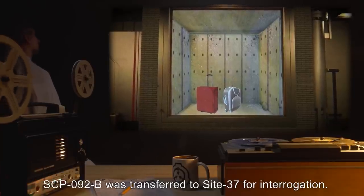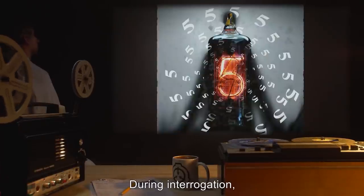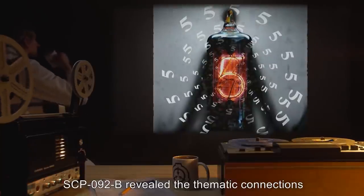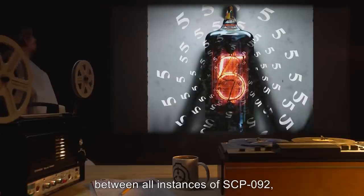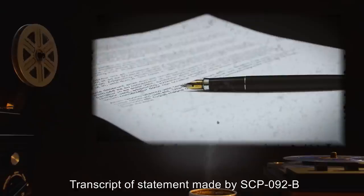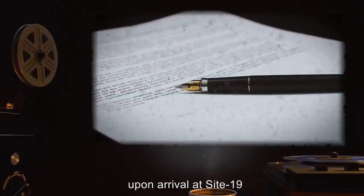SCP-092-B was transferred to Site-37 for interrogation. During interrogation, SCP-092-B revealed the thematic connections — five dimensions and the Fifth Dimension — between all instances of SCP-092, and then committed suicide. Transcript of statement made by SCP-092-B upon arrival at Site-19.